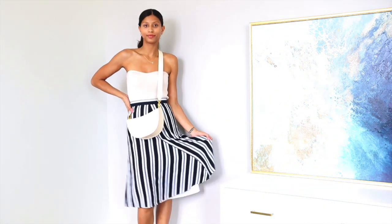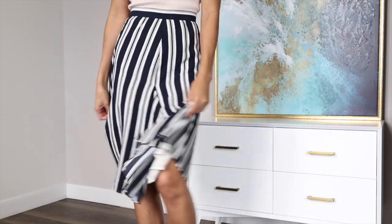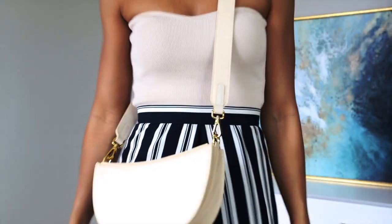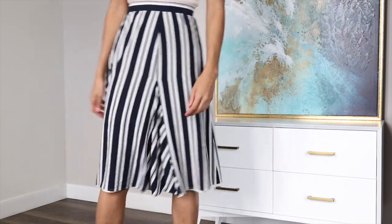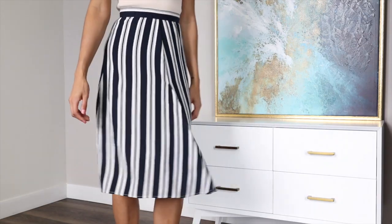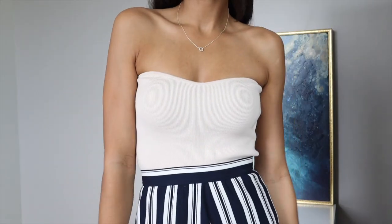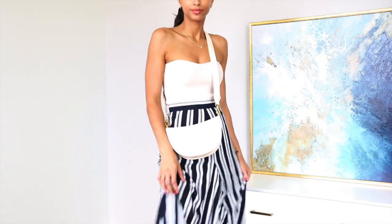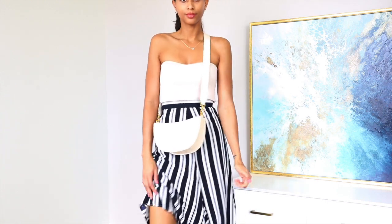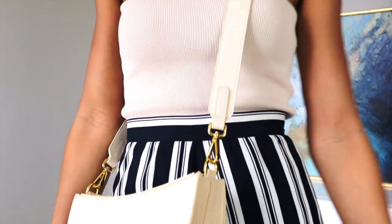My last outfit is an A-line midi skirt with a sweetheart neckline crop top. This is a really awesome look. Being a pear, midi skirts are such a great option. This one is high-waisted and has vertical stripes, which does a great job of elongating the bottom half of your body without making it look wider. The top is neutral, and the sweetheart neckline doesn't broaden the upper half or make it look narrow. It's a super fun, elegant look — you can even pair it with sneakers to make it more fun and flirty, and cross-body bags are always great.